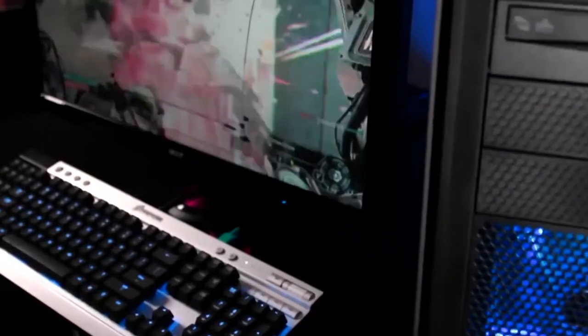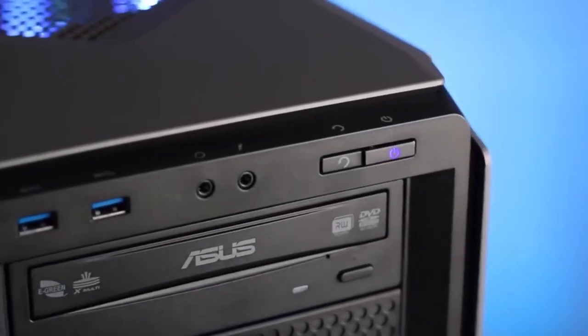Hey YouTube, how's it going? My name's Jonathan, and in this video I'm counting down the very best desktop PCs you can get in 2018.